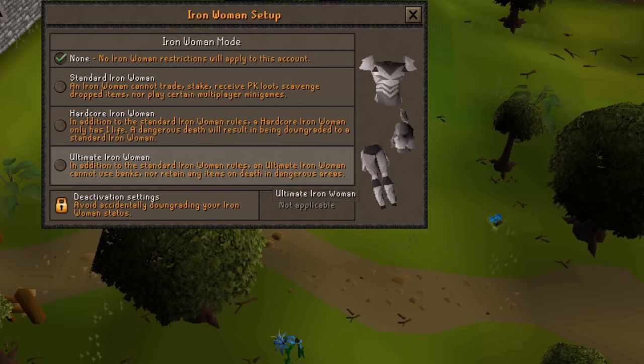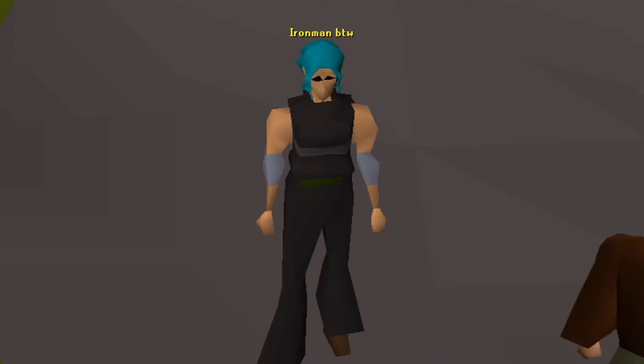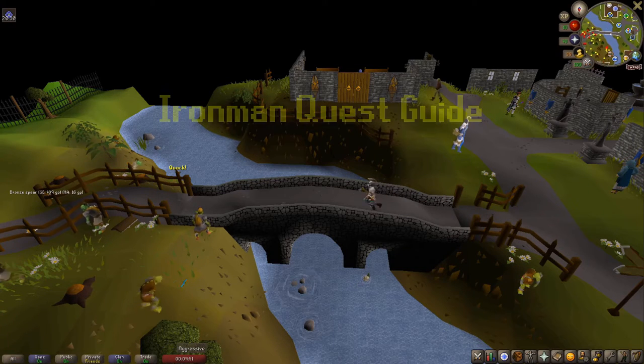Hey, I'm Starfax. I recently made an Ultimate Iron Man, and something I learned watching quest guides is they're not made for Iron Man. So this is the Iron Man quest guide.